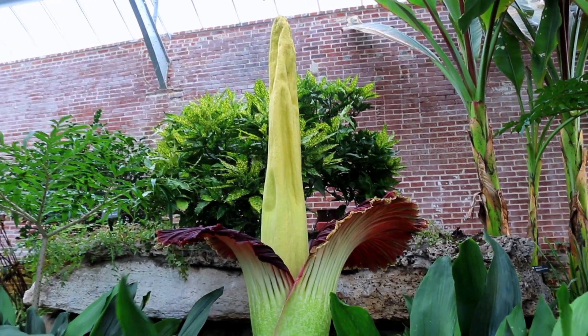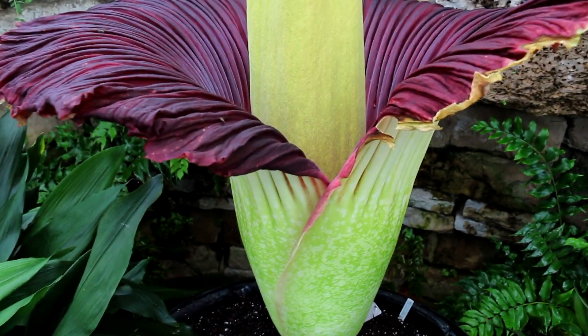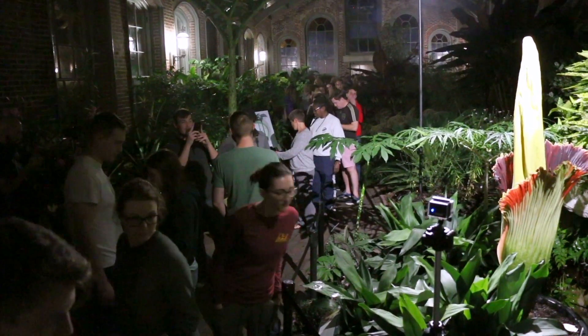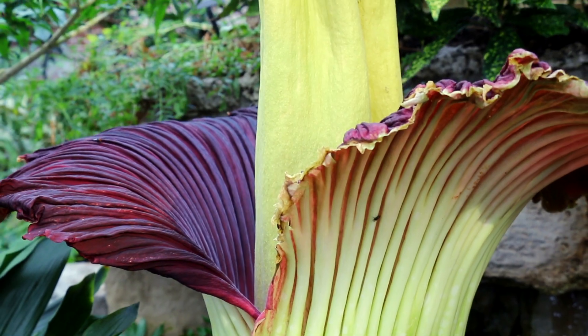Everybody has their own thoughts of what it smells like. One youngster said it smelled like his sister's diapers. Other people say it smells like a rotting mouse. Some smell a lot worse than others — we've had them smell so bad that you could smell it from the parking lot. We've also had it to the point where you could barely smell it at all. It just depends on each bloom and the environmental factors around it.